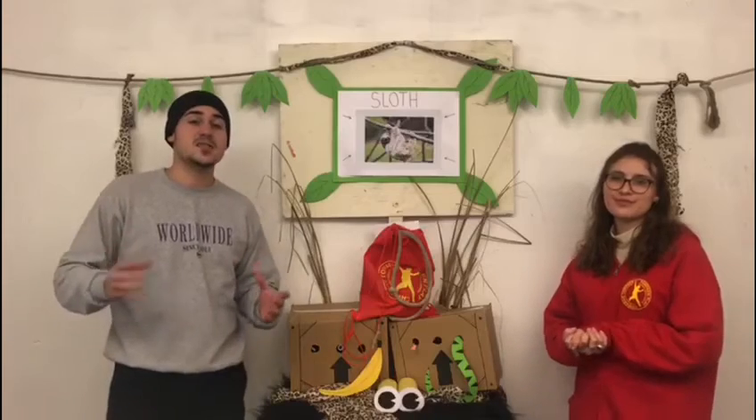They are quite sluggish animals and they can only travel up to about 41 yards per day. That's less than the size of half a football field.